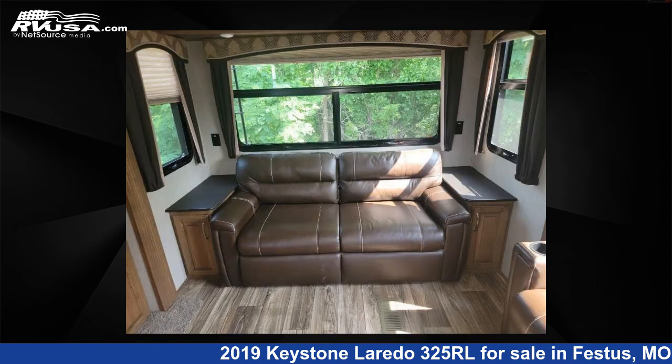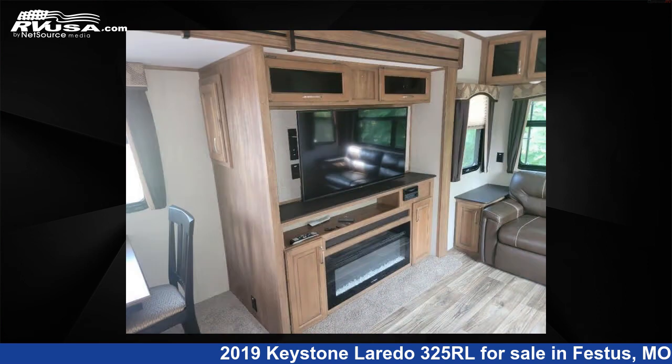For more information and pricing on this unit, and to see all units available for sale by Optimum RV, St. Louis, visit rvusa.com.